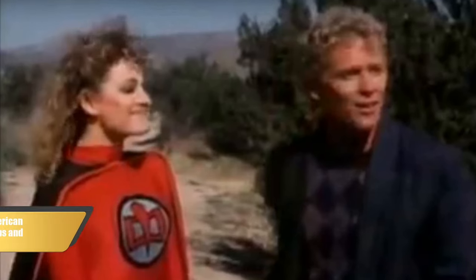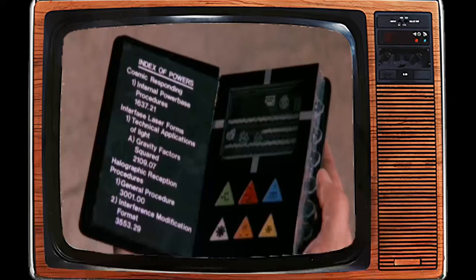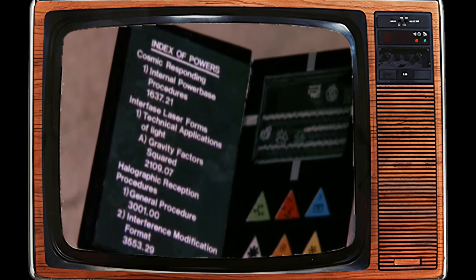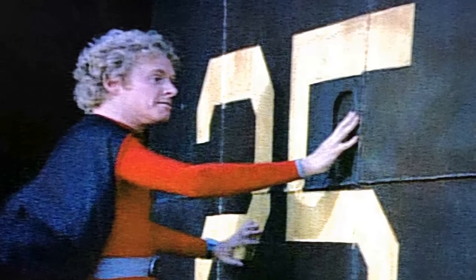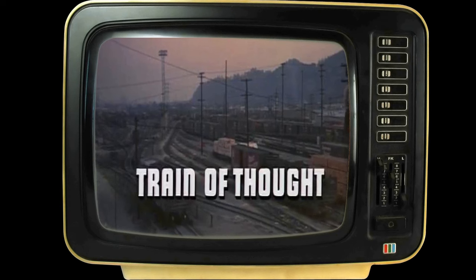In 1981, The Greatest American Hero took flight, capturing the imaginations of viewers across America. However, its journey didn't follow a smooth path. Two years after the show's cancellation by ABC, NBC decided to rerun the series in a Sunday night post-prime-time slot, sparking rumors of a potential revival. Unfortunately, NBC's efforts led to only one result: The Greatest American Heroine pilot. One interesting note is that this series marked Michael Pare's first TV credit and his second acting credit overall, holding a special place in his career.